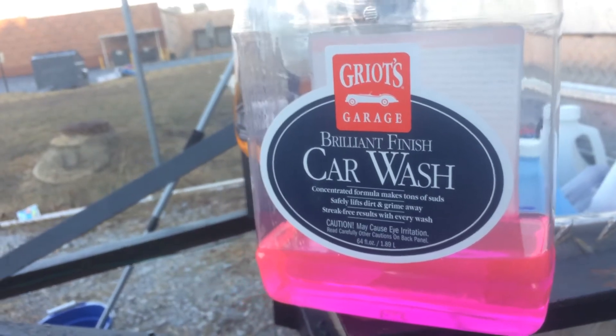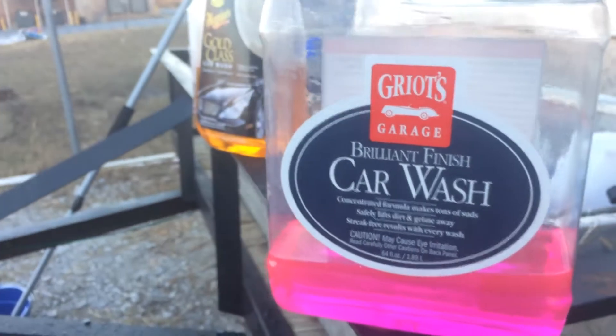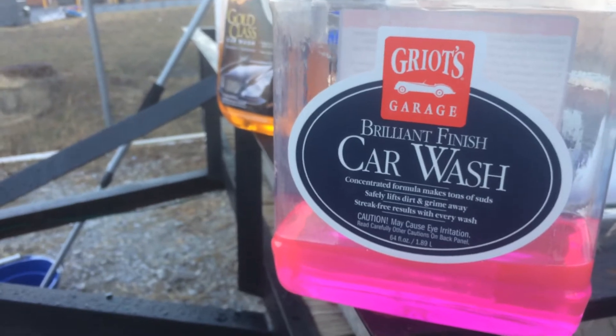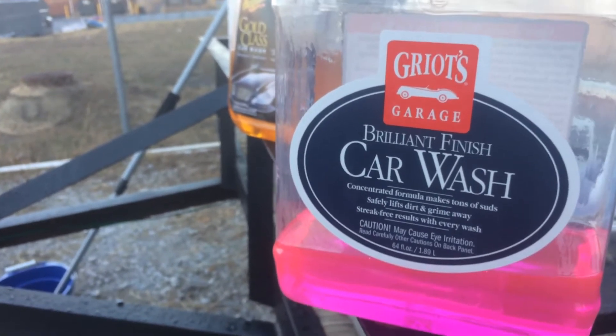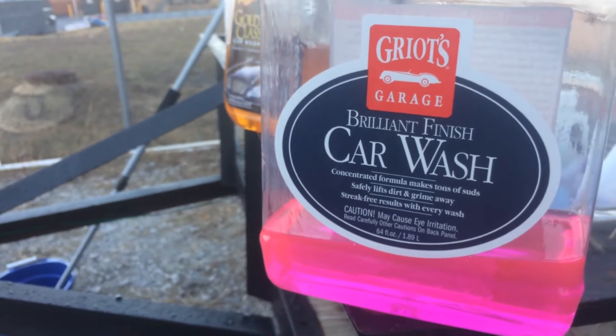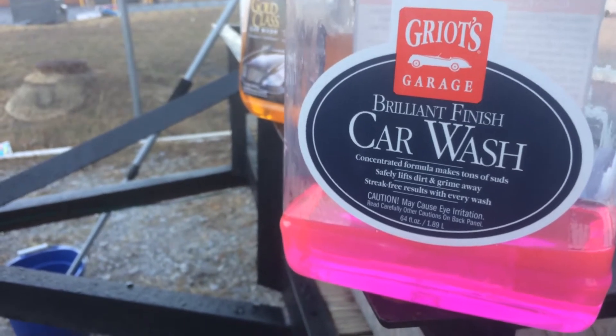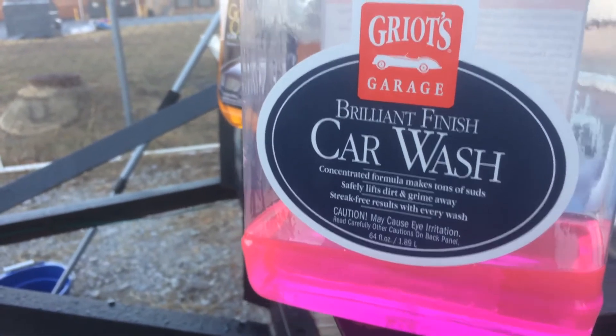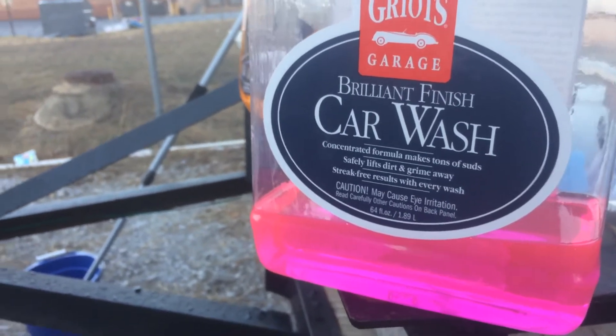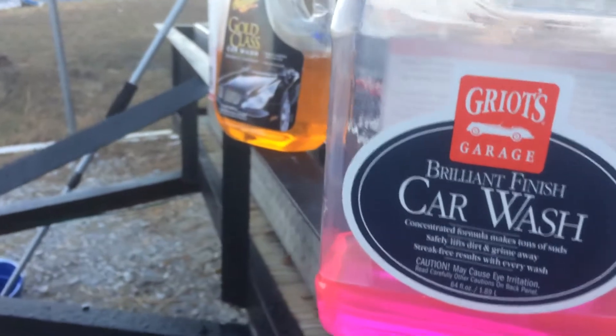What's going on YouTube, this is Tevin with Detail Fetish TV. Today I will be reviewing this product by Griot's Garage — it's a car wash formula called Brilliant Finish Car Wash Concentrate. It makes tons of suds, safely lifts dirt and grime away, and delivers streak-free results with every car wash.